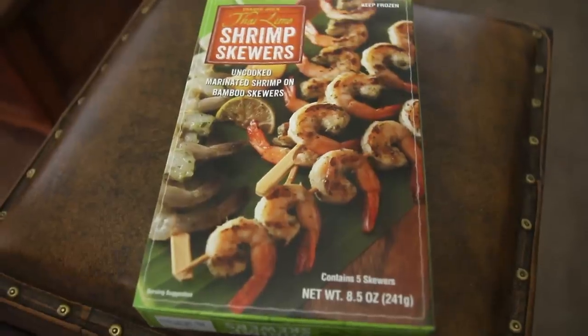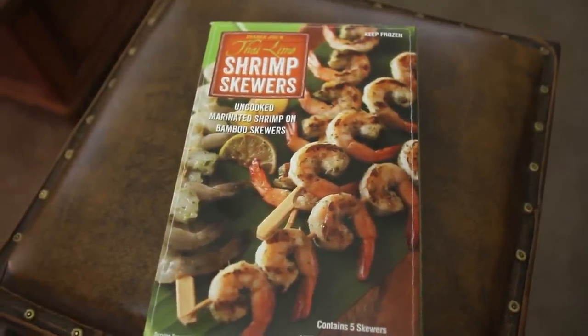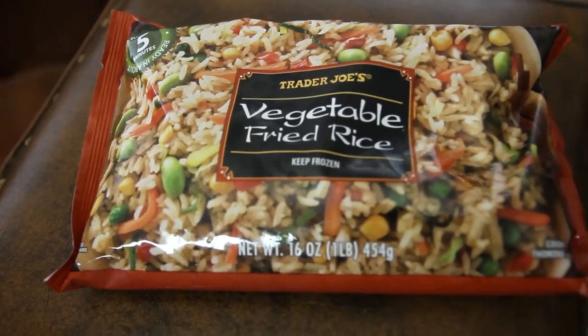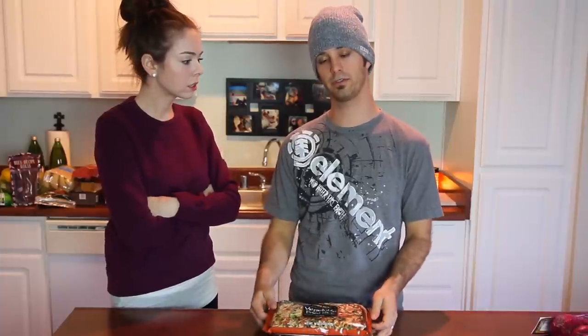Thai-lime shrimp skewers! These look really good. I haven't bought these before, but I'm going to make these with this vegetable fried rice. When I go to this Chinese food place by our house, Man and Wong, I always order extra sauce on the side. So I'm going to make this and then pour the sauce over the rice.